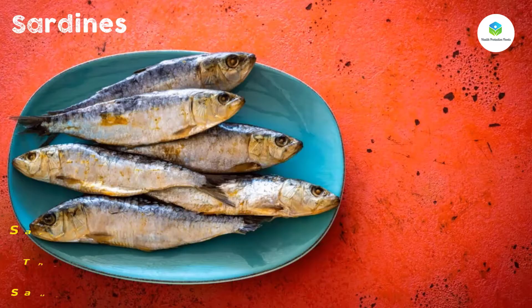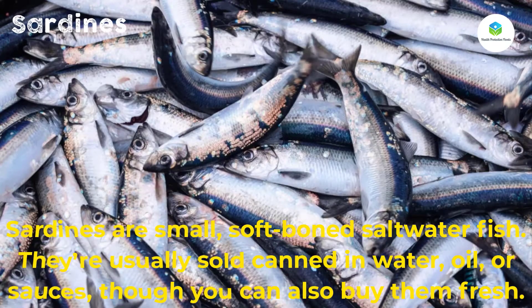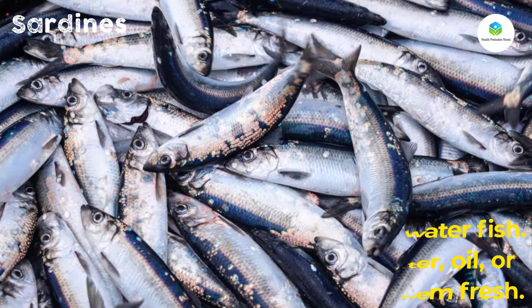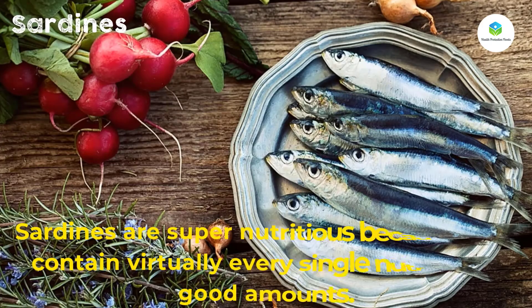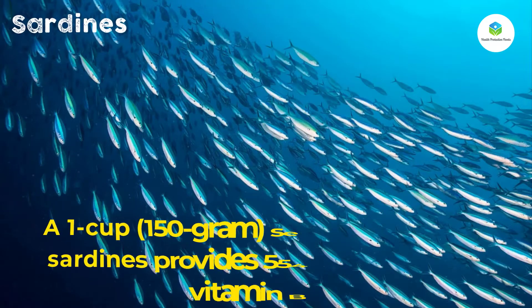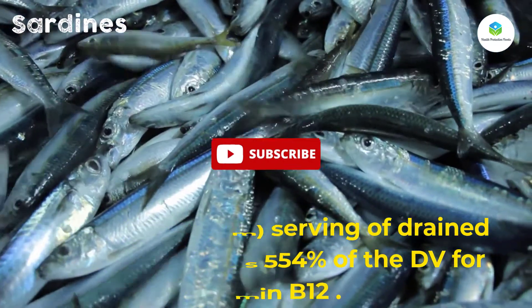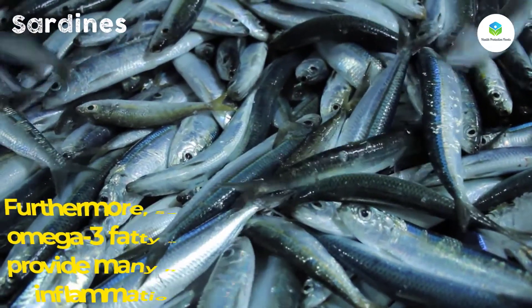Sardines are small, soft-boned saltwater fish. They're usually sold canned in water, oil, or sauces, though you can also buy them fresh. Sardines are super nutritious because they contain virtually every single nutrient in good amounts. One cup (150 gram) serving of drained sardines provides 554 percent of the DV for vitamin B12.